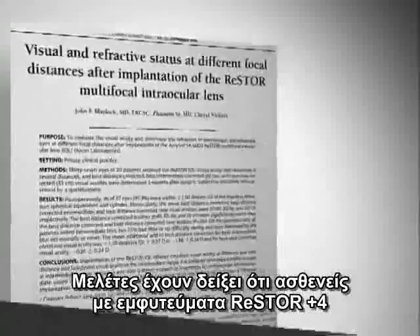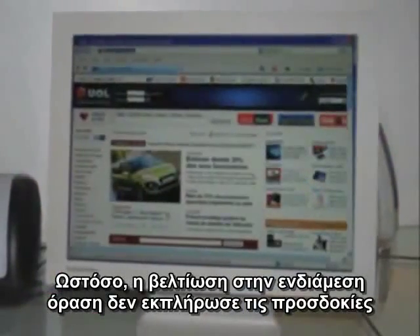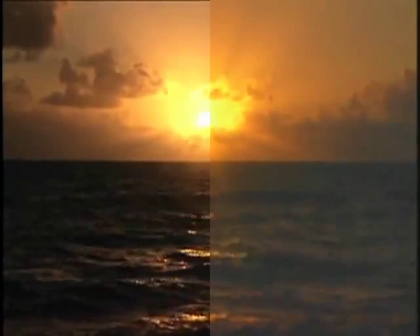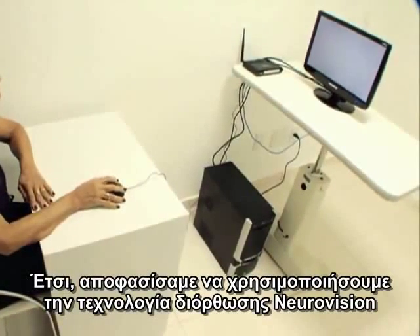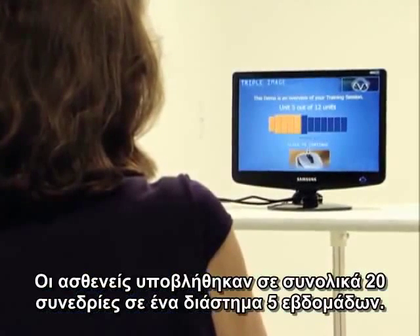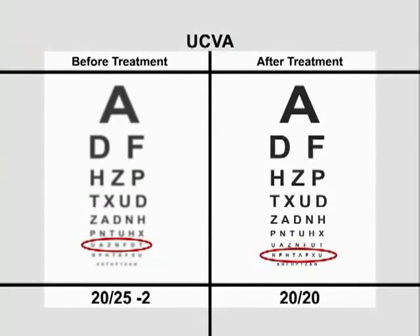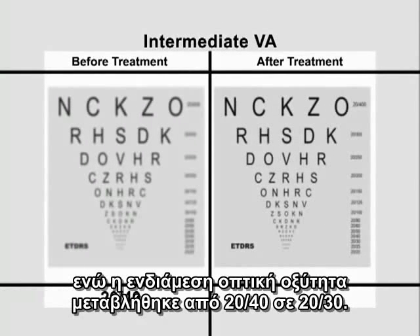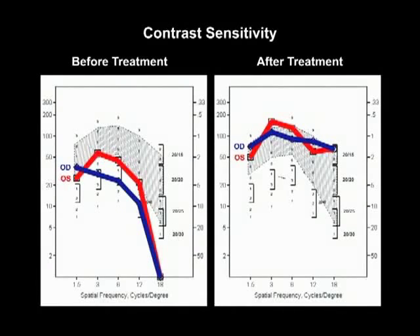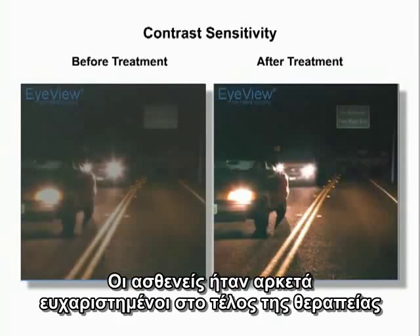Studies have shown that patients with Restroplus 4 implants report good uncorrected far and near visual acuity. However, improvement in intermediate vision did not meet expectation in some cases, and there was a reduction in contrast sensitivity. We decided to use NeuroVision Correction Technology in 5 patients with Restroplus 4 IOL implants. They underwent a total of 20 sessions in a 5-week period. Uncorrected visual acuity improved from 20/25 minus 2 to 20/20, while intermediate visual acuity went from 20/40 to 20/30. Contrast sensitivity after treatment was within the normal range. Patients also reported decreased glare and improved night vision, and were quite pleased at the end of the treatment.